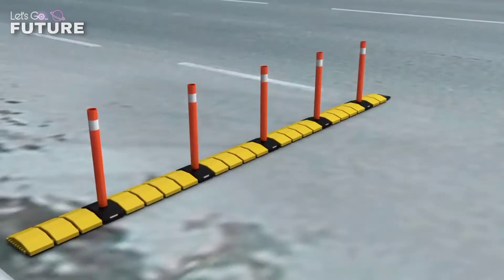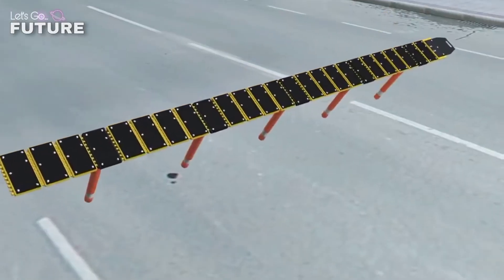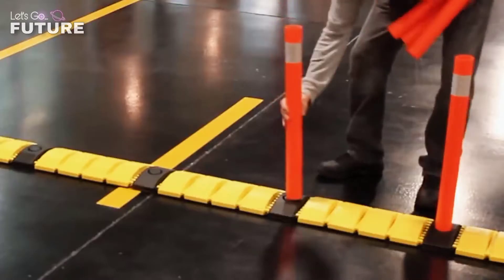The modular system allows you to connect two or more devices together to block several lanes at once. You can also install reflective poles to help drivers see the speed bump even at night. The device costs $170.